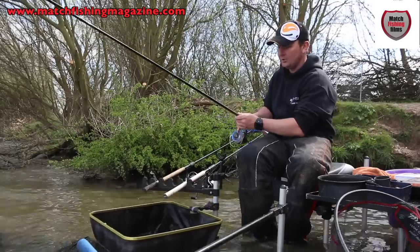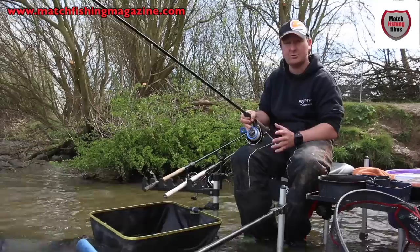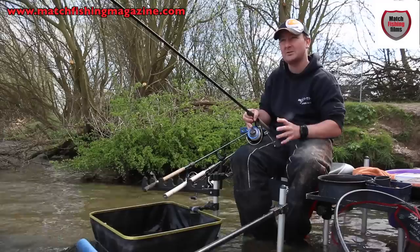I'm using it with a 12 foot Maver Reactor Light two-piece feeder rod - beautiful skimmer rod, absolutely lovely. It's nice and soft and giving, but it just gives you enough punch to get out to about 50, 55 metres quite comfortably.